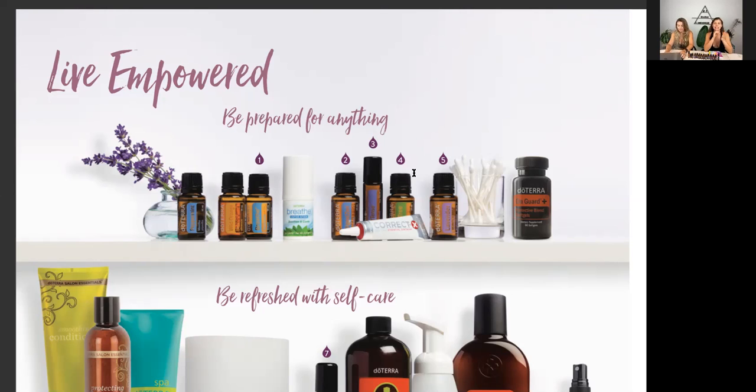Next you see the doTERRA On Guard softgels — these are your protective blend softgels. On Guard is a blend of orange, clove, cinnamon, rosemary, and eucalyptus. It helps with immune support, colds and flu, and airborne viruses. You can also use it as a mouthwash — just a little drop in water. It's good for cold sores, MRSA, gum disease, and cavities because it has clove, which is what dentists use.